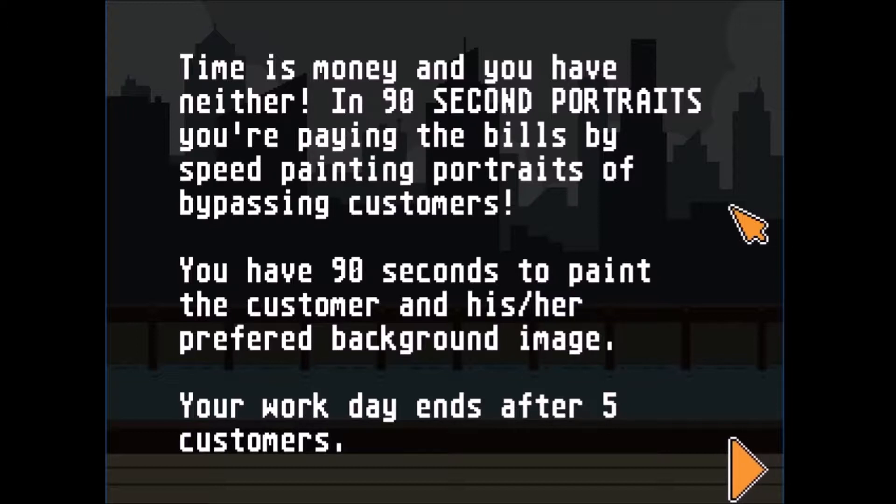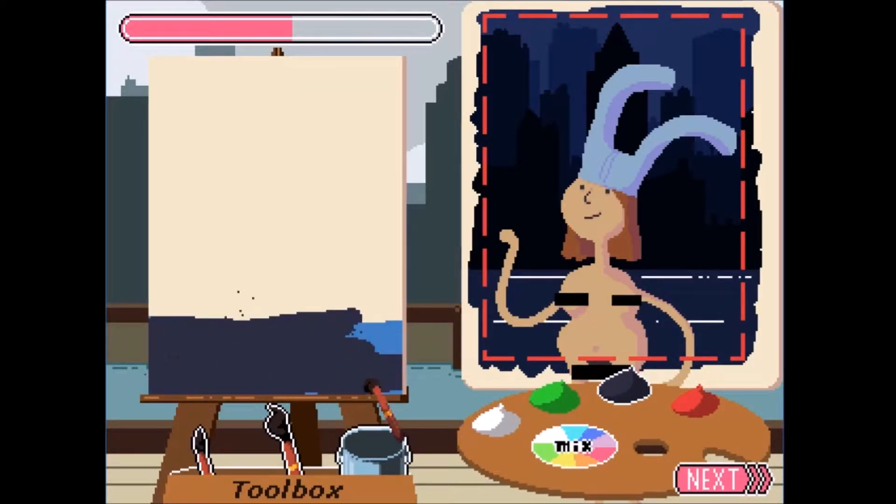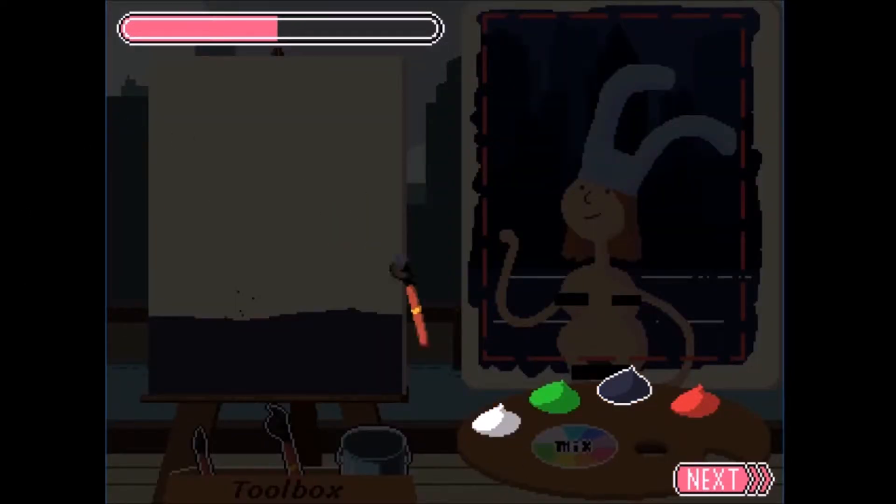...you have neither. In 90 Second Portraits you're paying the bills by speed painting portraits of bypass customers. You have 90 seconds to paint the customer and their preferred background image. Your workday ends after five customers. Okay, lady — yes, there we go. I need to draw this beautiful lady.